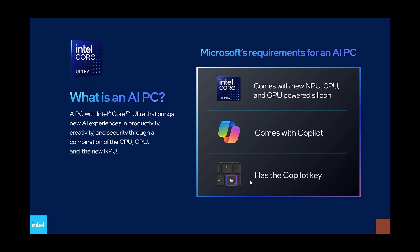So this is, according to Intel, Microsoft's requirements for an AI PC. Once again: a CPU like the Intel Core Ultra that has an NPU — a neural processing unit — and a graphics processor. They don't mention any specific GPU, and computers all have a GPU anyway. But you will have to have a dedicated CPU with an NPU and GPU, along with the Copilot key and Copilot. Not necessarily 100% clear, but it's according to Intel.